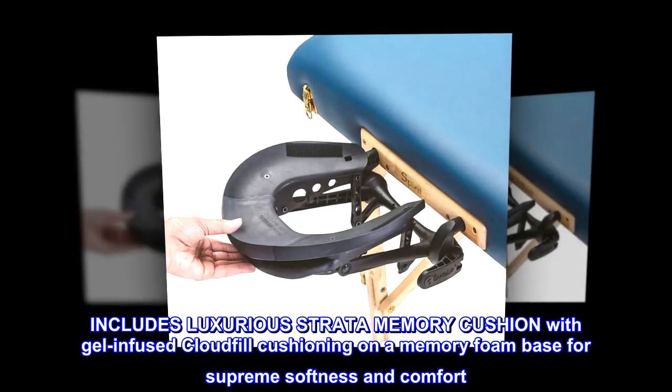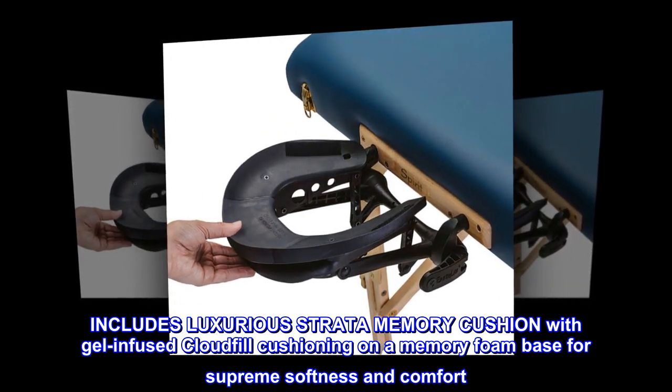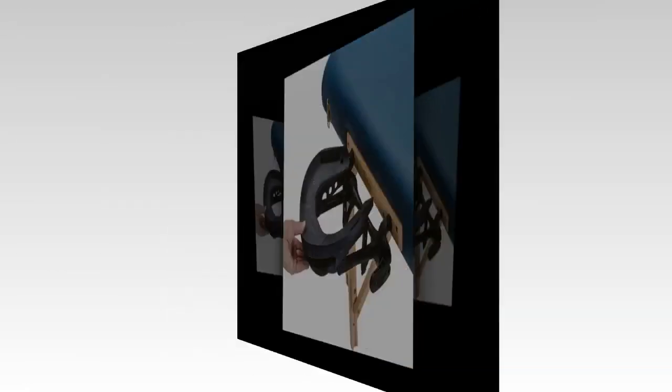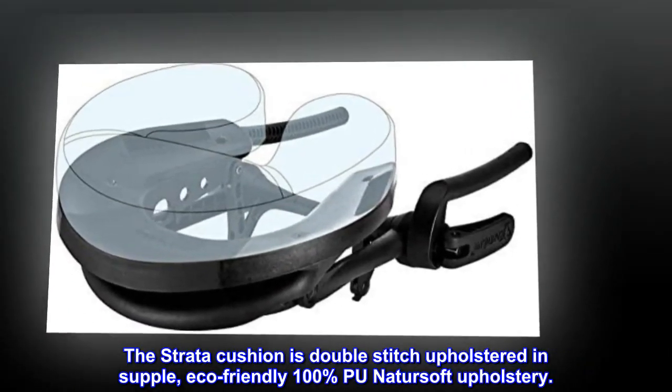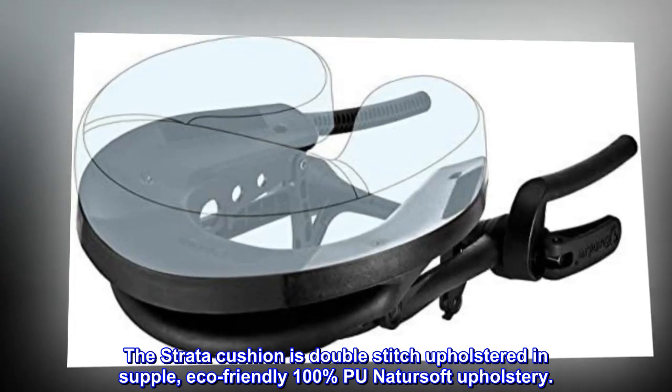Includes the luxurious Stratta memory cushion with gel-infused cloud fill cushioning on a memory foam base for supreme softness and comfort. The Stratta cushion is double-stitch upholstered in supple, eco-friendly 100% Poo NatureSoft upholstery.